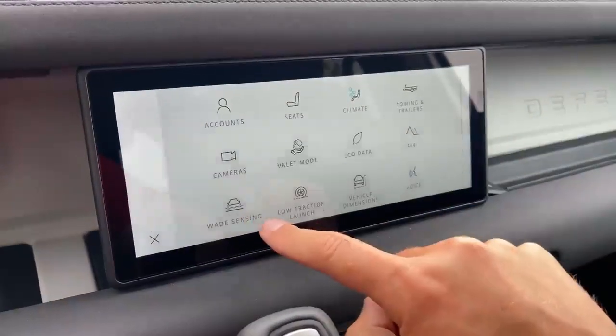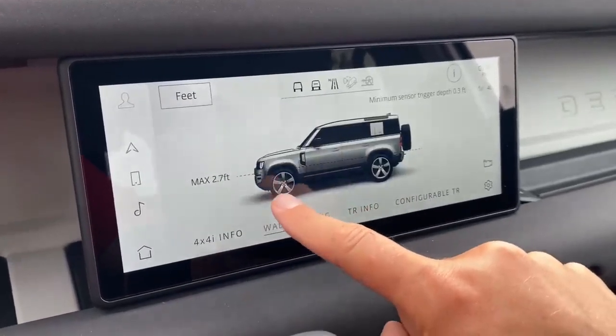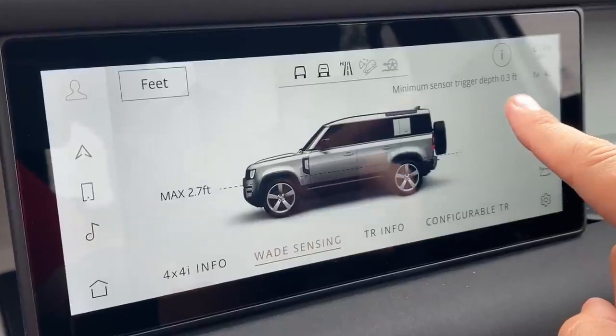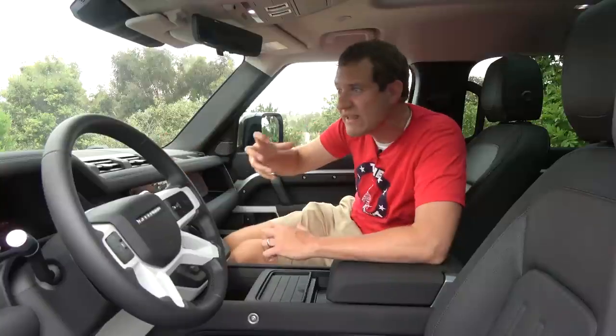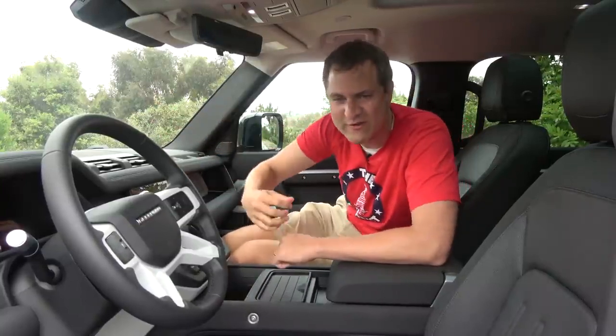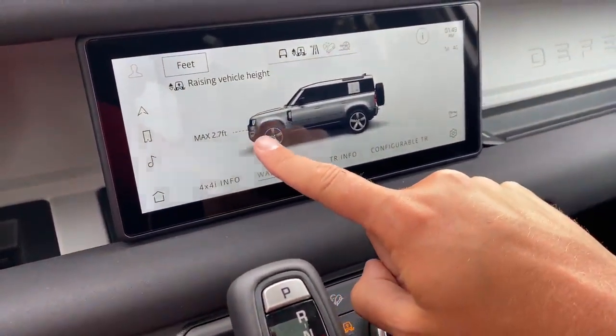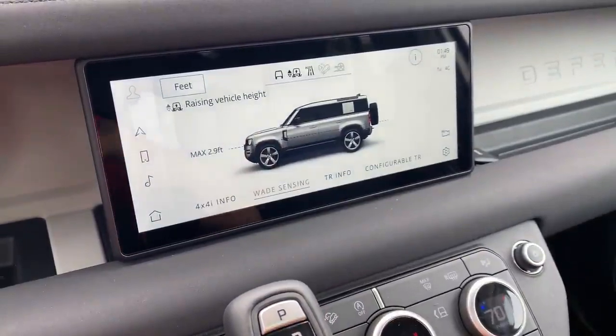Moving on to the tech and the center screen, there's a lot to talk about including some really cool off-roading features. One of my very favorites I've ever seen is a feature called wade sensing. In wade sensing mode, the car will actually measure the depth of the water you've forded — there are sensors that can do this and it will let you know if the water is getting too deep for you to continue. No more getting out with a tape measure. And when you raise the suspension, it actually raises the depth of water you can ford — the amount on screen increases because the car is now higher. That is a pretty cool feature.